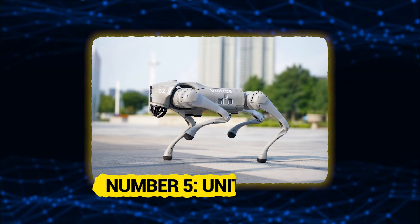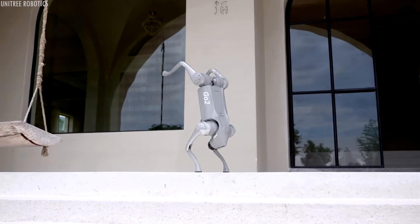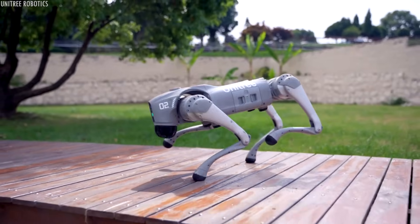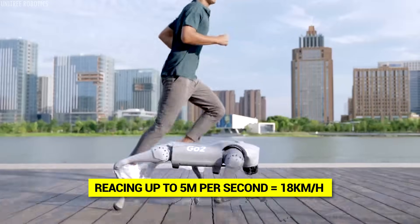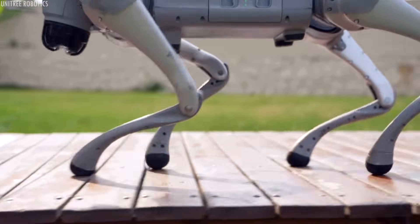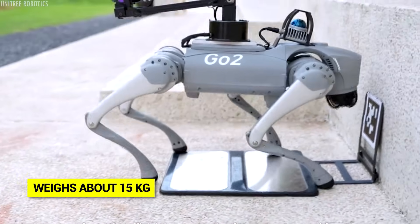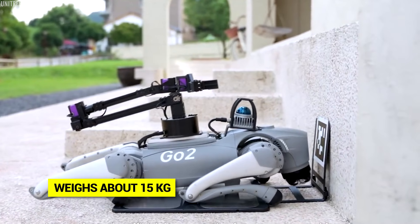Number 5: Unitree GO 2. Let's start with the Unitree GO 2, a smaller quadruped that still packs serious speed, reaching up to 5 meters per second — that's 18 kilometers per hour. What makes the GO 2 special is that it's designed to be more affordable and accessible, while still maintaining impressive performance. It weighs about 15 kilograms, making it much lighter and easier to deploy than larger robots.